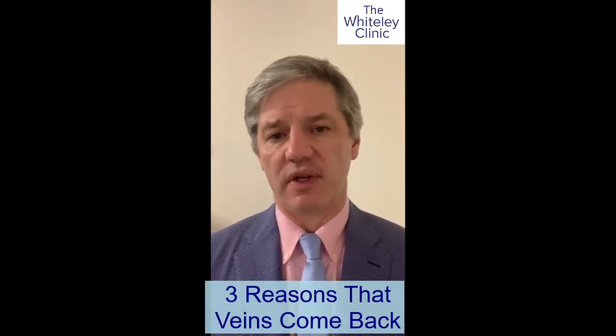Hi Bex, thanks for your question about whether varicose veins can return after treatment. The simple answer is yes they can return, but there are three ways that they can return.